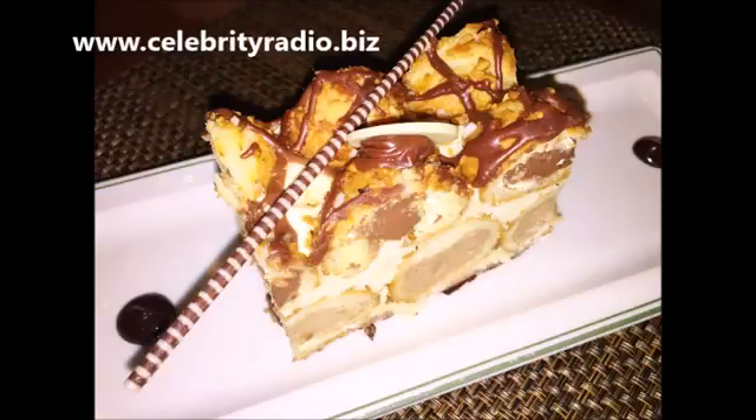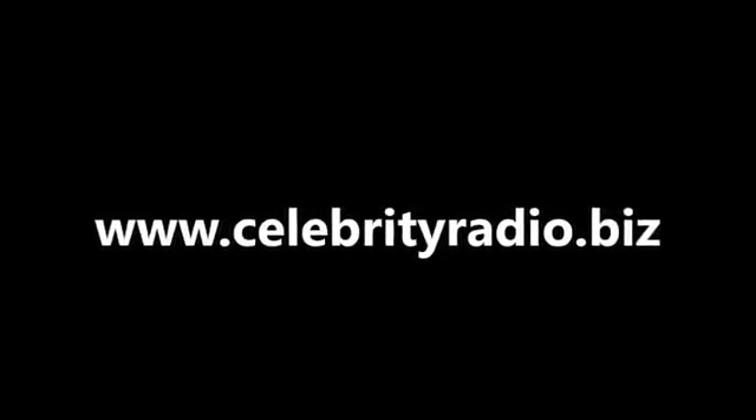You've been listening to another review by me, Alex Belfield, here at celebrityradio.biz, where last year we had over 8.3 million minutes viewed on YouTube. You can check out all of our interviews and reviews at www.celebrityradio.biz.